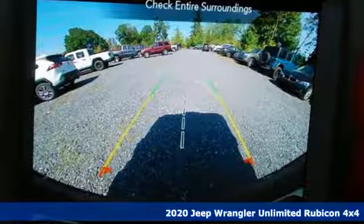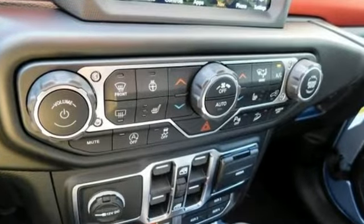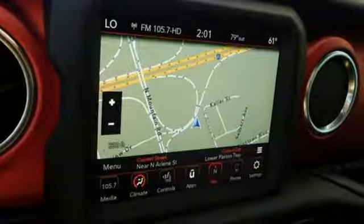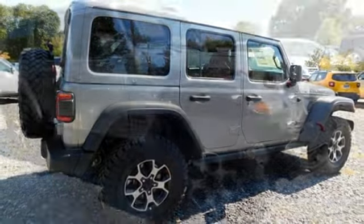V6 engine, dual zone climate control, streaming audio, configurable instrument gauges, heated steering wheel, power heated mirrors, external memory control, Targa sunroof, Wi-Fi hotspot, and automatic transmission.